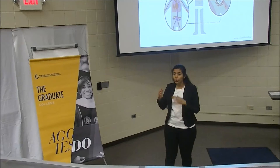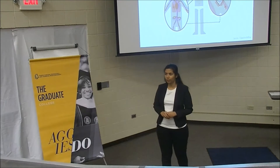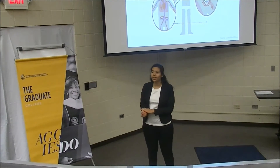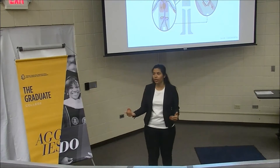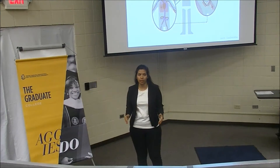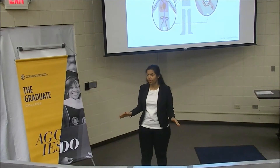The electroceutical approach, on the other hand, uses the nervous system to target the specific area instead of the bloodstream. The brain controls all our bodily functions via nerves through an electrical signal. By tapping into these individual nerve fibers, we can understand what the brain is trying to communicate with the specific body part and modify it according to our needs. The advantage of this approach is that it is highly specific, faster, and associated with virtually no side effects.